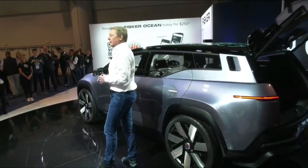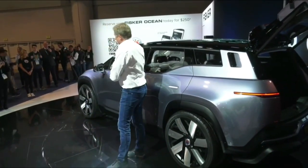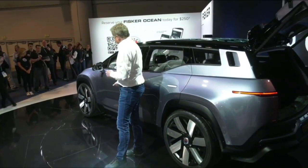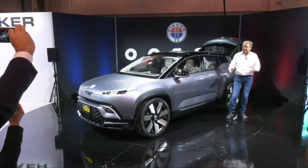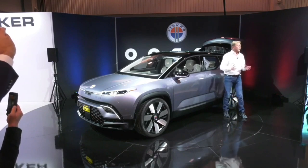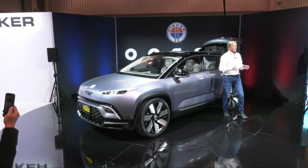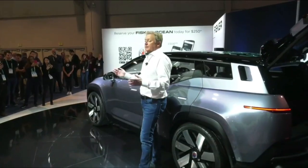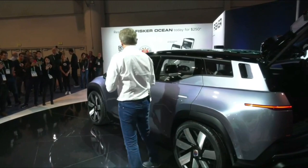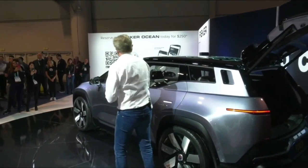Part of how we can achieve this price is the development and high-volume parts. The battery in this vehicle has already been tested and certified. We have spent the last two years with the supply chain to get everything ready to launch this car next year. We have secured manufacturing for a million vehicles over five years, so we are ready to go.